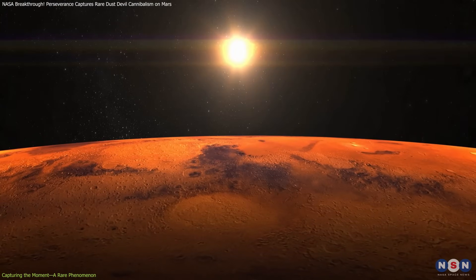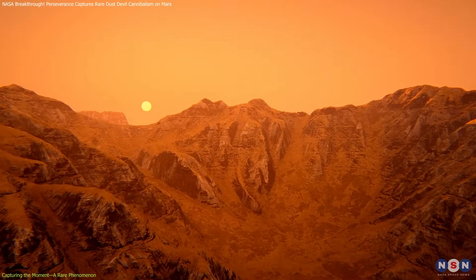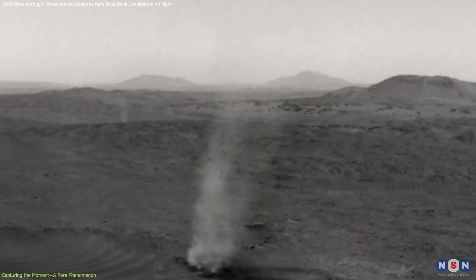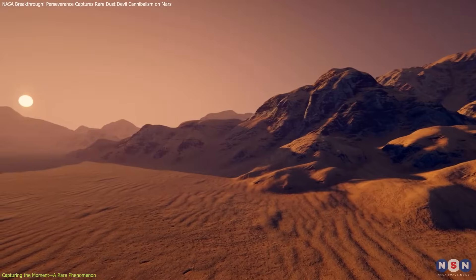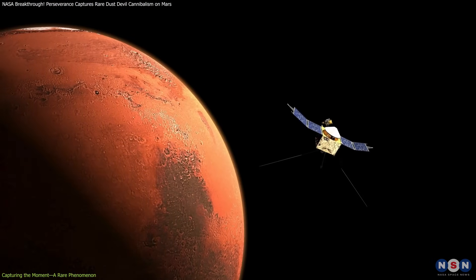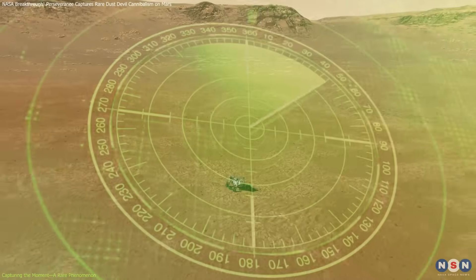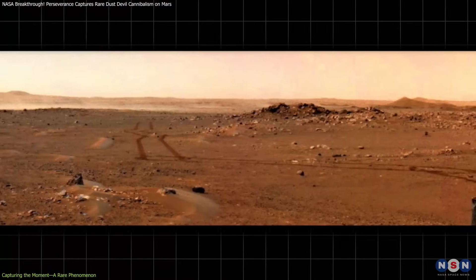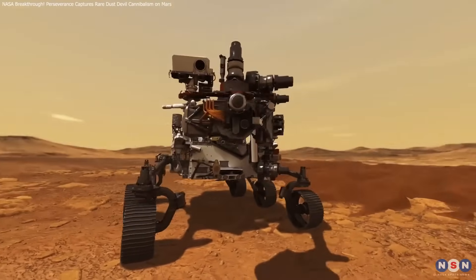Its primary job is to study Mars geology, search for ancient signs of microbial life, and understand atmospheric conditions — tasks that perfectly aligned during this remarkable event. Such observations significantly enrich our understanding of how Martian winds shape the landscape, influence climate patterns, and distribute dust across the planet. Capturing dust devils with a spacecraft involves a bit of luck. Scientists can't predict exactly when or where one will appear, so Perseverance regularly scans the horizon. When patterns in timing or direction emerge, the rover's cameras can be oriented to try and catch more of these whirlwinds.